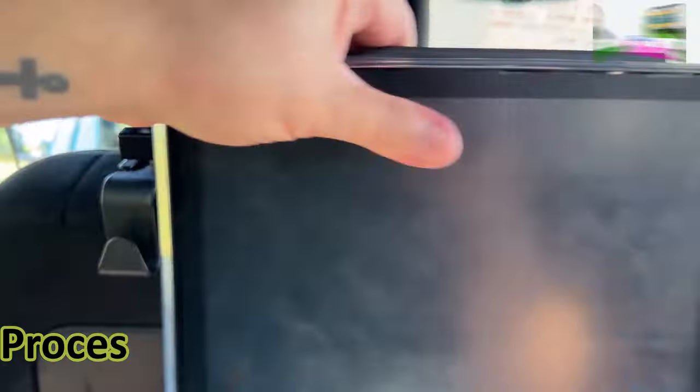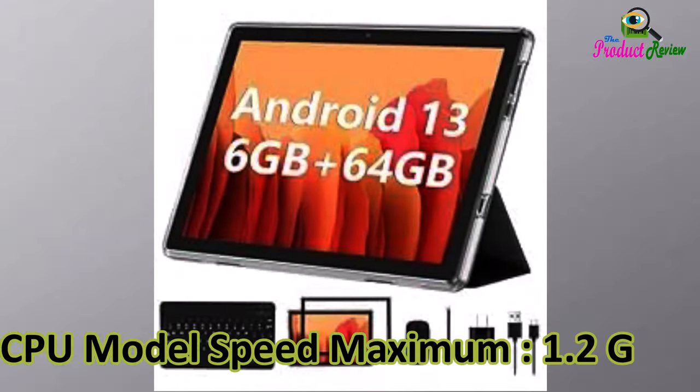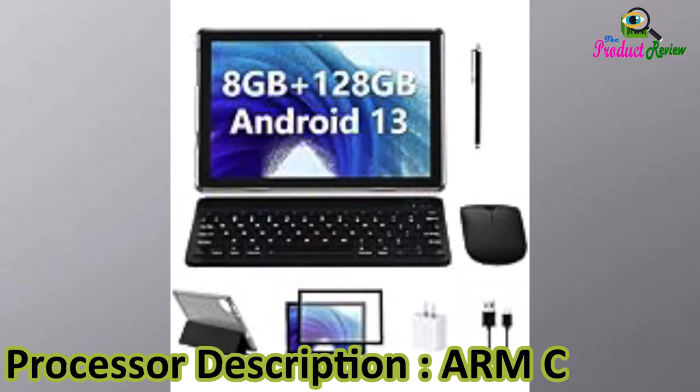Operating system: Android. Processor brand: ARM. CPU model speed maximum: 1.2 gigahertz. Processor description: ARM Cortex.